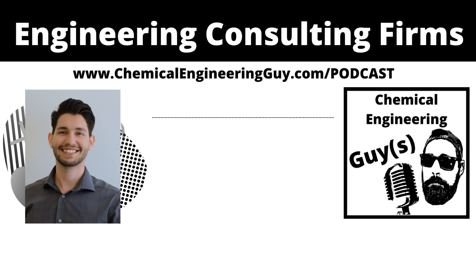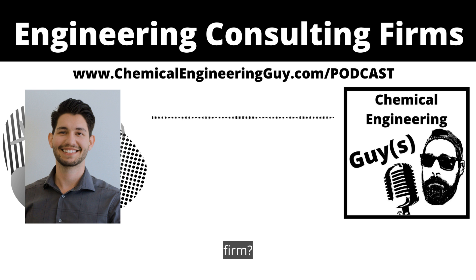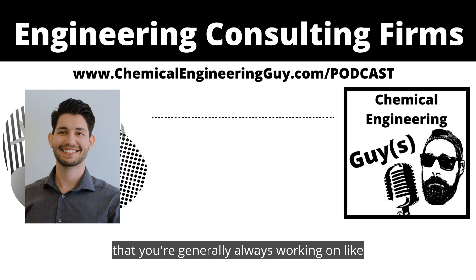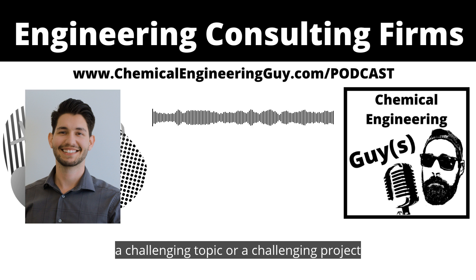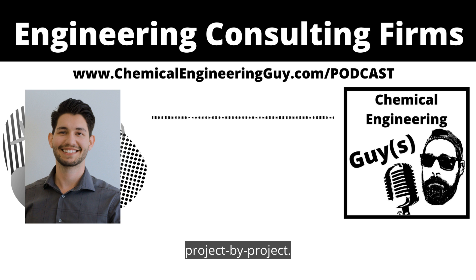In chemical engineering curriculum, there's a taste of controls and automation. At least at Davis, we looked at transfer functions, we did planning with Laplace transforms and stuff like that. And we did a little bit of work around controls and automation, but it was really just one class and it barely even broke the surface.